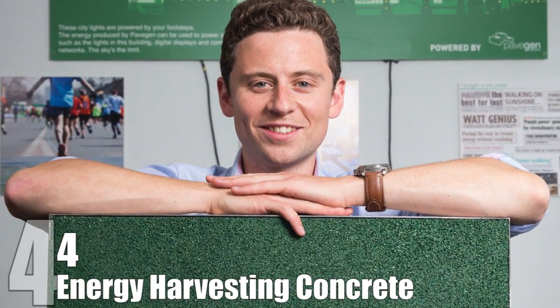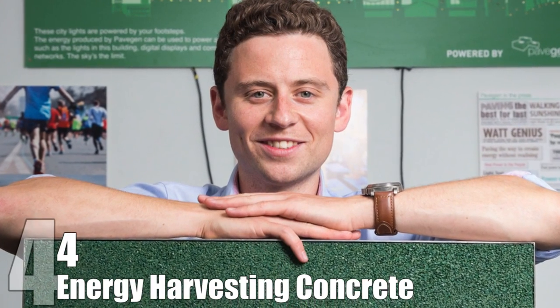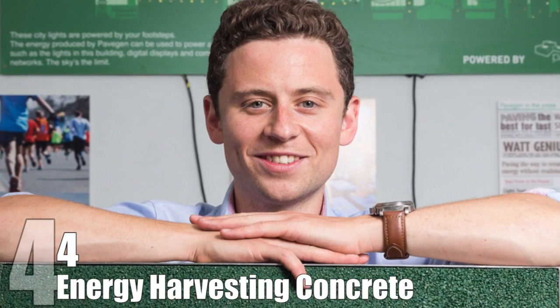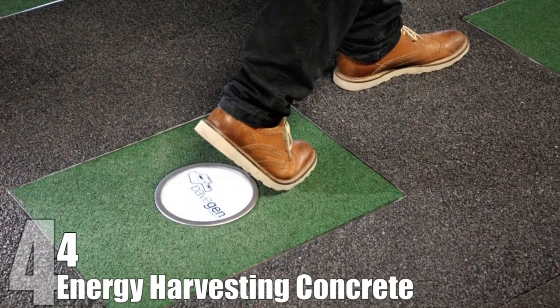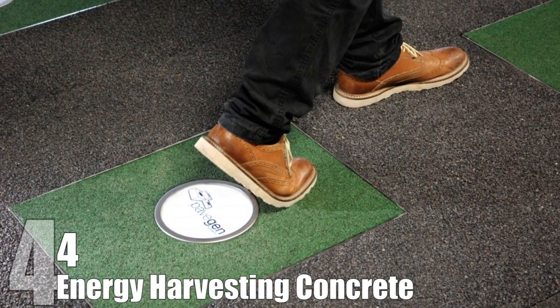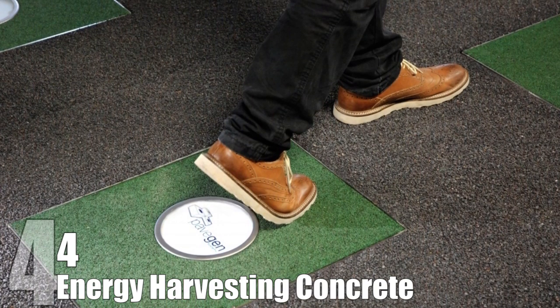Energy Harvesting Concrete. Lawrence Kemblecook put a new spin on energy harvesting when he founded Pavegen in 2009. Pavegen is a new type of energy harvesting tile that converts the energy of a simple footstep into electricity that can be stored or used directly by devices. While the kinetic energy harvested from footsteps isn't enough to supply energy to entire power grids, it could be very helpful in powering things like street lamps or vending machines.